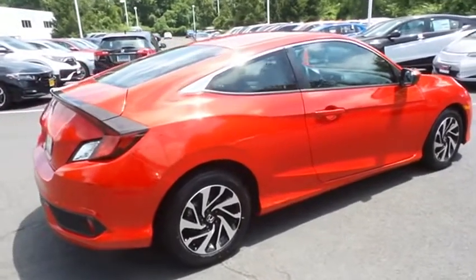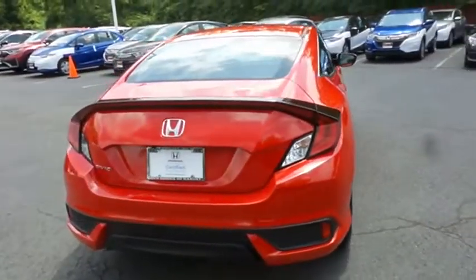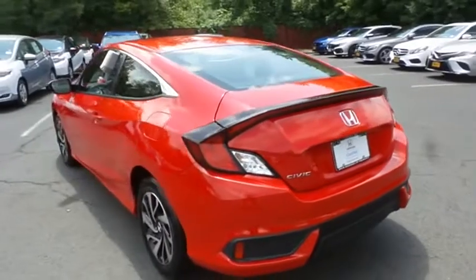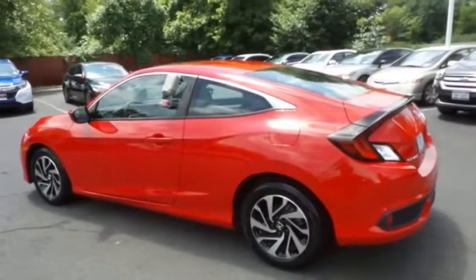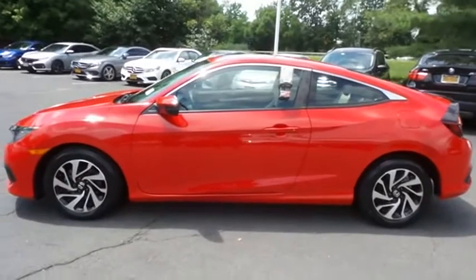Safety features include ABS brakes, four-wheel disc brakes, brake assist, traction control, and front side and overhead airbags. This gorgeous Civic LX Premium Coupe has just arrived at Honda of Nanuet — it only has 14,000 miles and has gone through a comprehensive 182-point inspection.